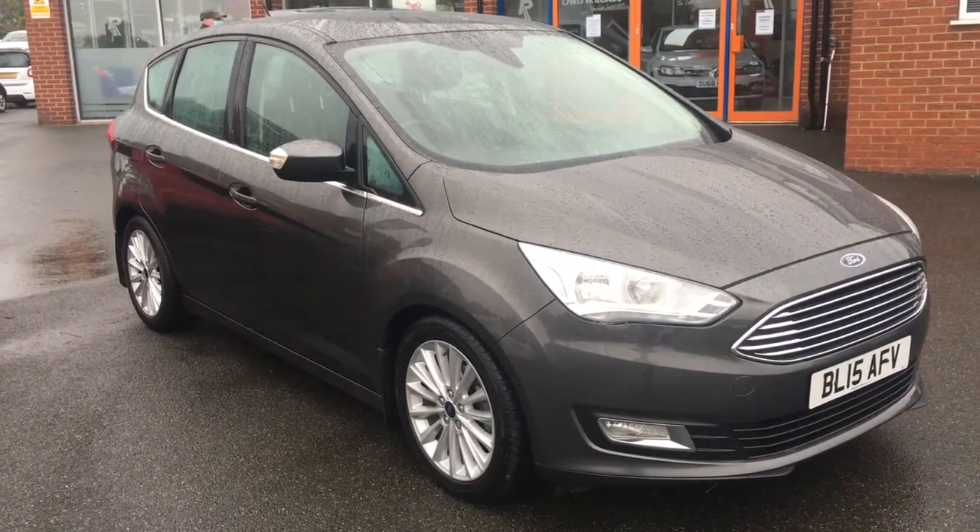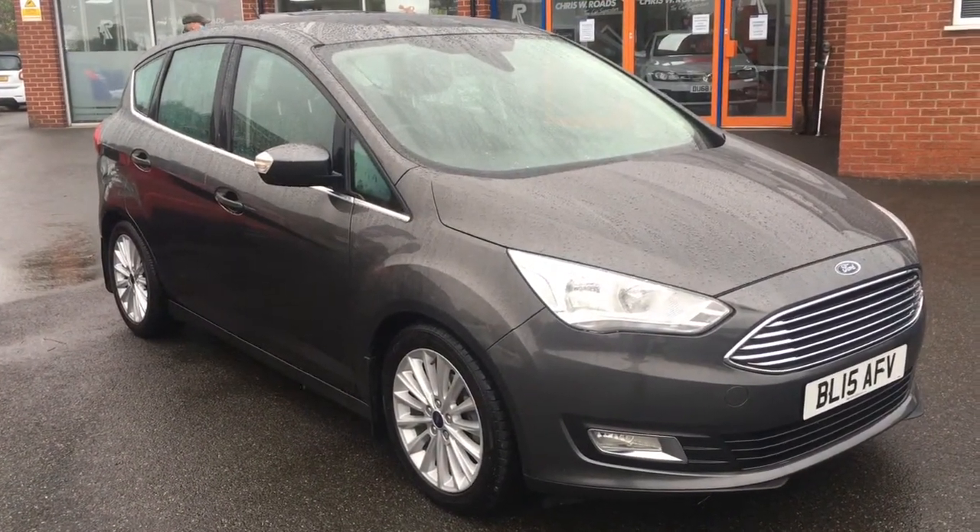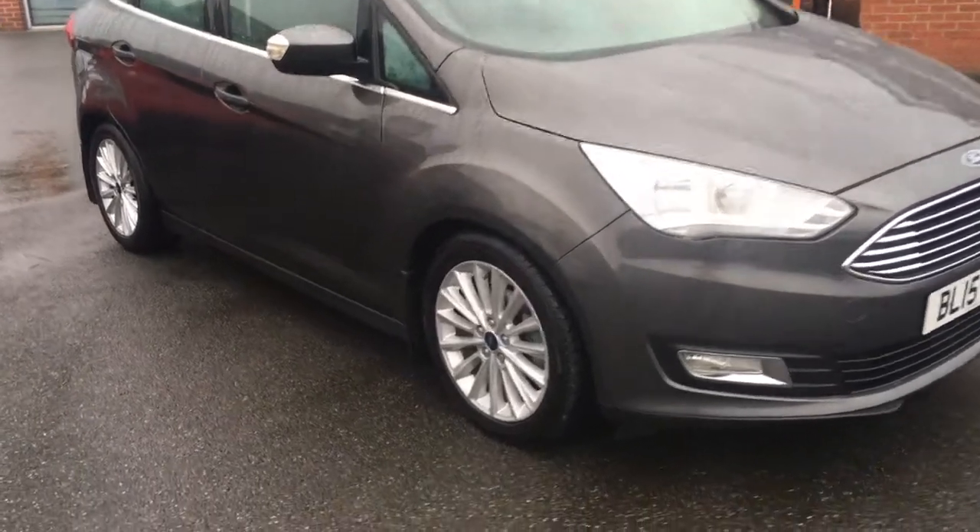Hello, this is Rob from Chris W. Rhodes in Ripley. Here we have a Ford C-Max in magnetic grey metallic with 17-inch silver alloy wheels. It's really, really sophisticated.